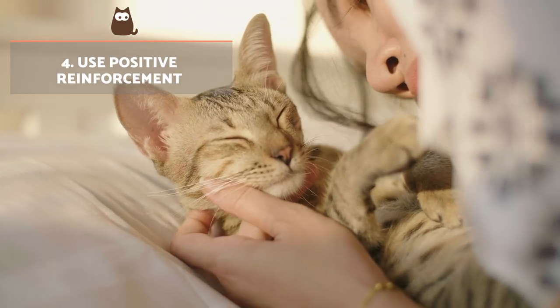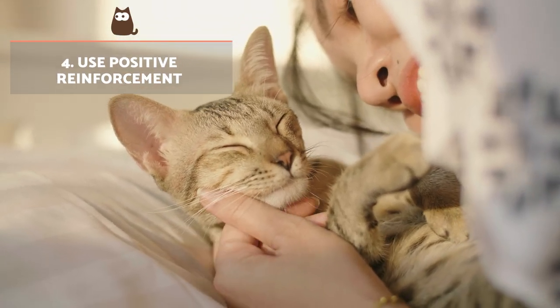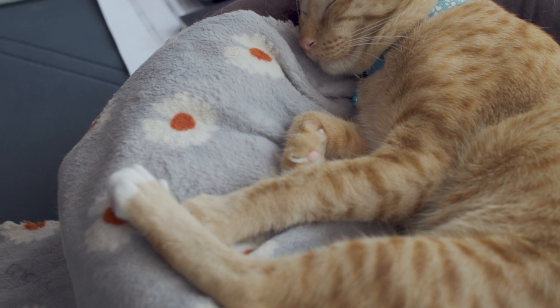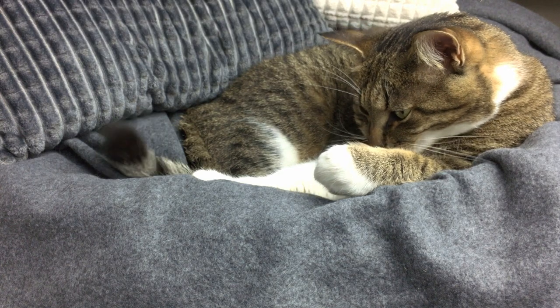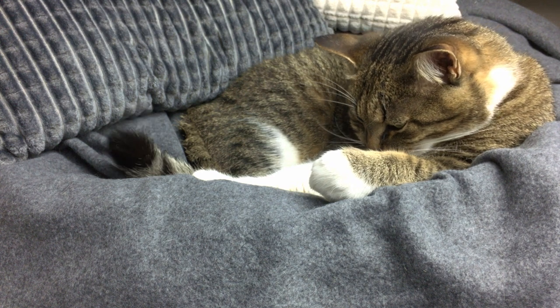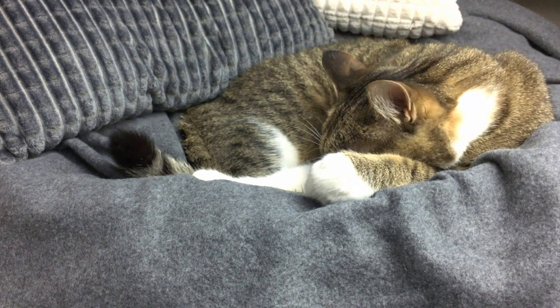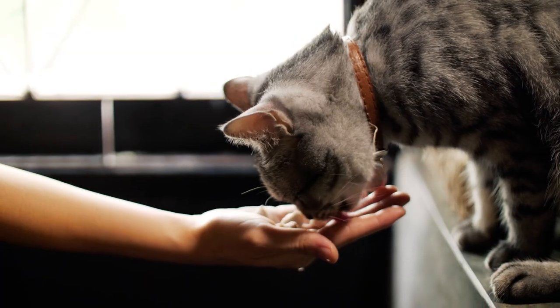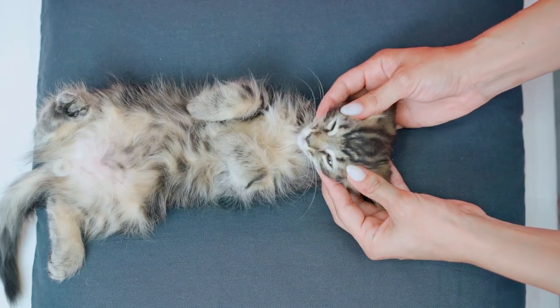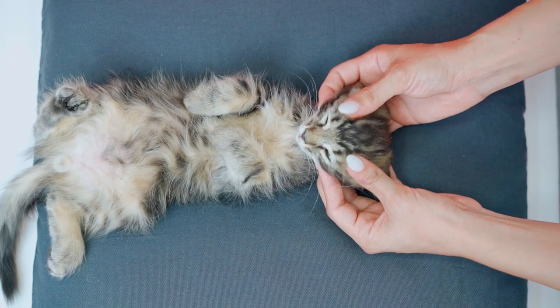Use positive reinforcement. You can leave treats, toys or even a blanket from your bed to help acclimatise your cat to their own bed and help them feel secure. When they start using the bed on their own, use positive reinforcement to acknowledge their effort. In addition to treats, you can also use words of encouragement, petting and even games to reward them. This motivates the cat to continue their good behaviour.